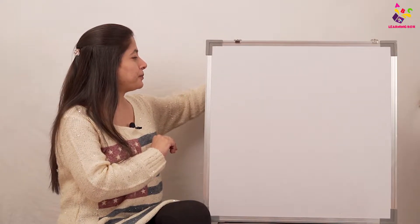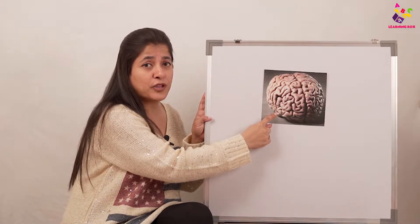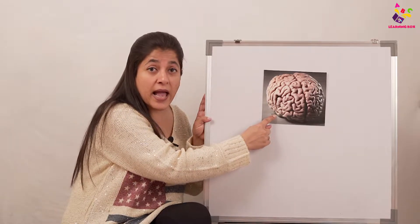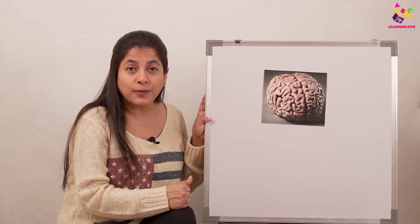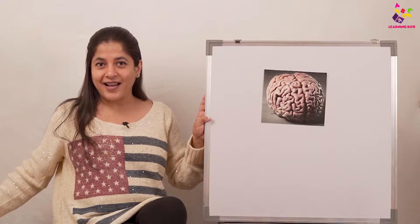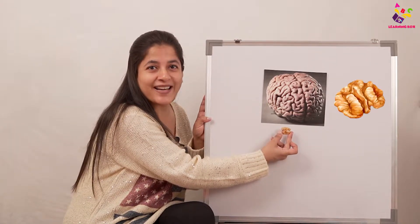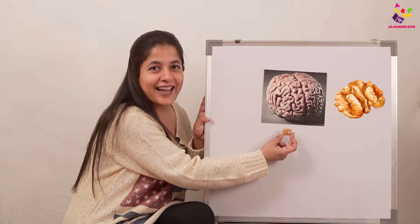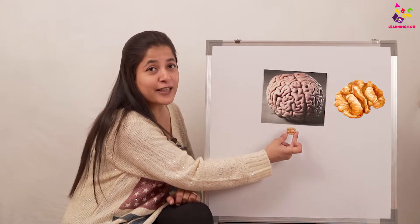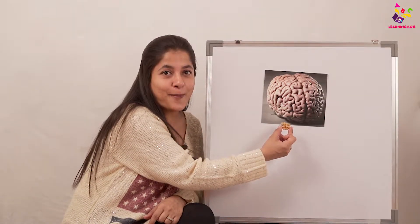Let's start — which organ is this? It's inside the head and it's one of the most important body parts. It helps us to think, helps us to remember, and it sends signals to all our body parts. Yes — that's the brain! And look what I have here — what is this that looks just like the brain? It's a walnut! The walnut looks just like the brain, and walnuts are very, very good for our brains. They keep our brains healthy — isn't it fascinating?